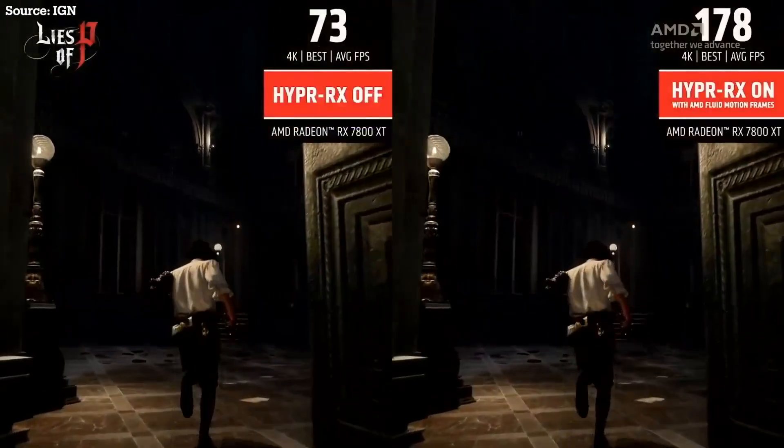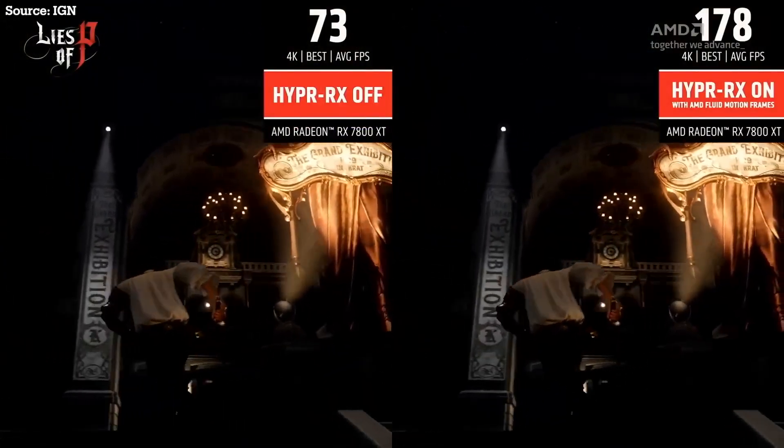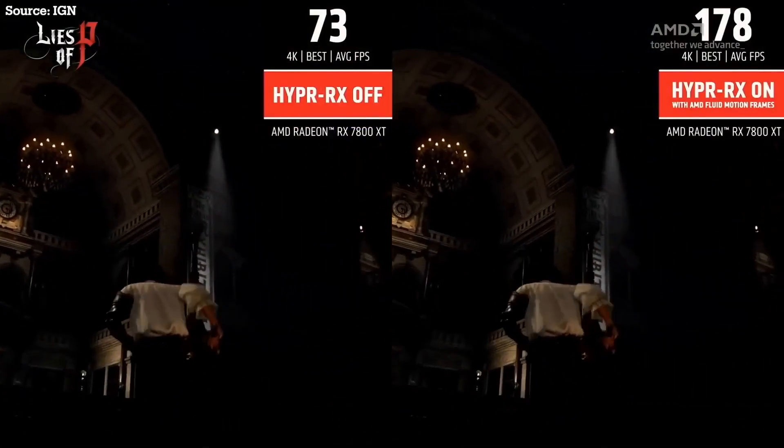Want an update on FSR 3? FSR 3 was just announced and with it, Fluid Motion. This is AMD's response to NVIDIA's DLSS 3 frame generation technology.